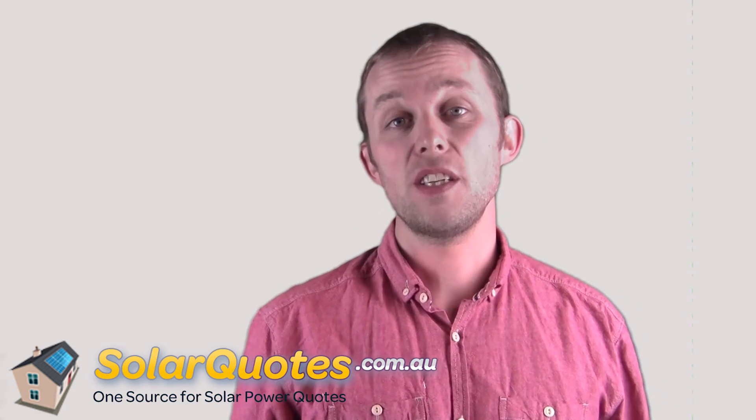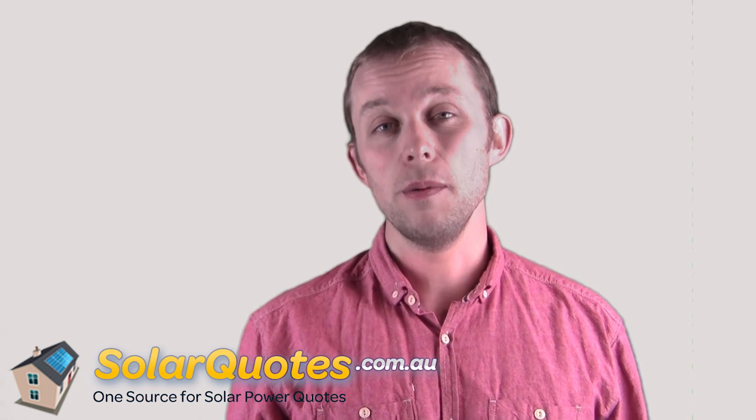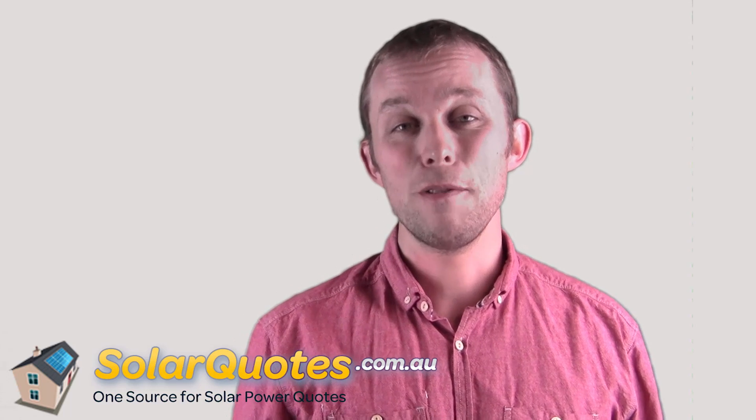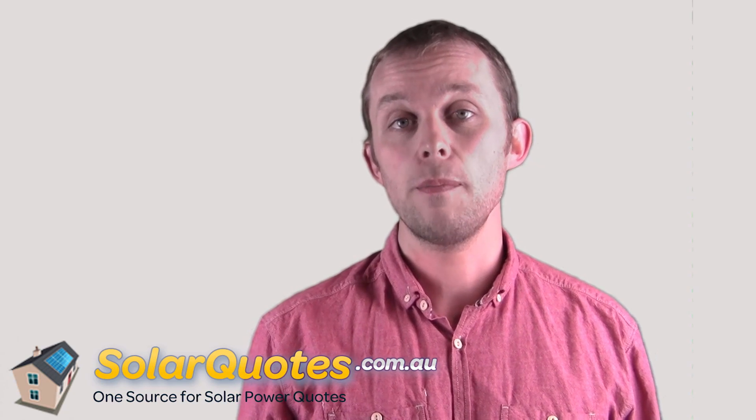Hi, I'm Finn Peacock and today I'm going to answer the question: what is the difference between an on-grid solar power system and an off-grid solar power system? The obvious answer is one's connected to the grid, but what does that actually mean? There are three big differences.